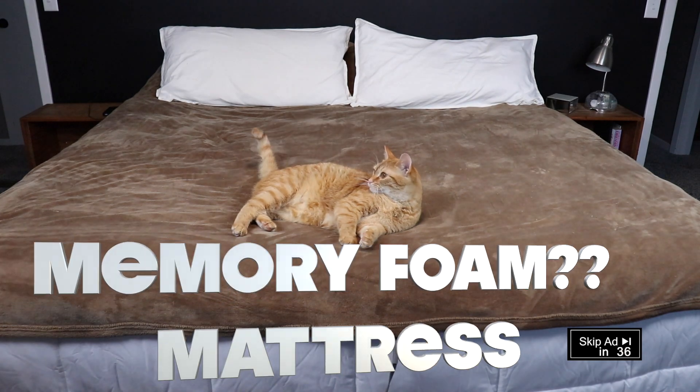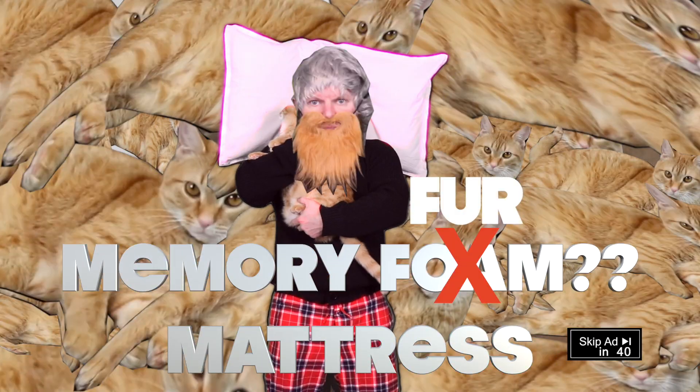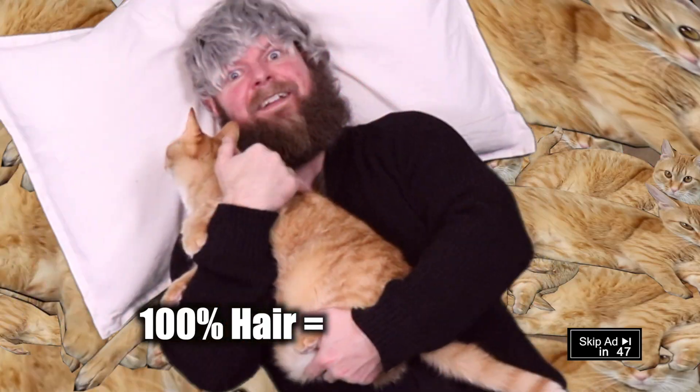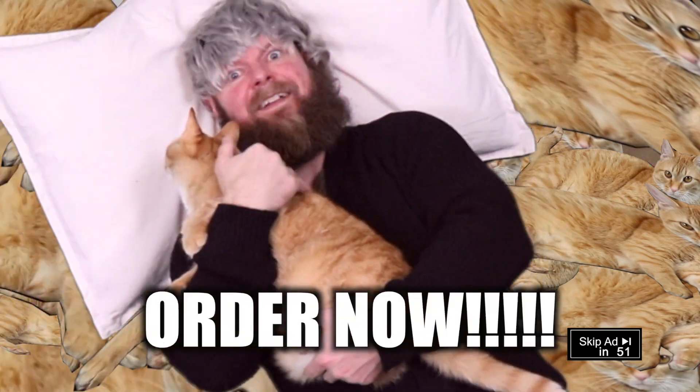Sure, we've heard how comfortable a Memory Foam mattress can be. But what about a Memory Fur mattress? Made of real cats. Real fur. 100% hair equals 100% comfort. Order now!